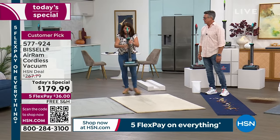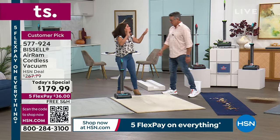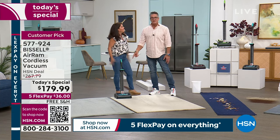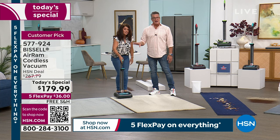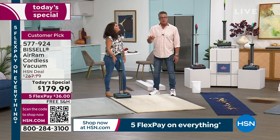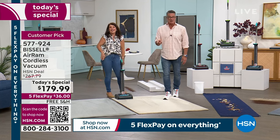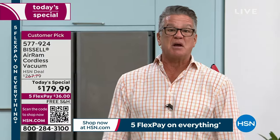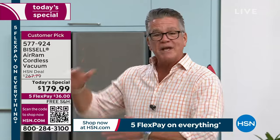Unlike other cordless vacuums, you don't have to mount this. Look at the size — we have it compacted. Put those kids to work — let them do it. The vacuum's not too big — we can shrink it down, lower that handle. That's one of the features we love. The adjustable handle is great for people of different heights.